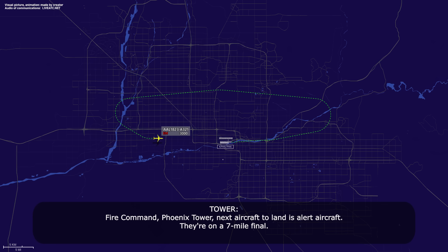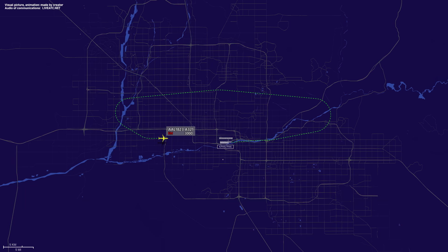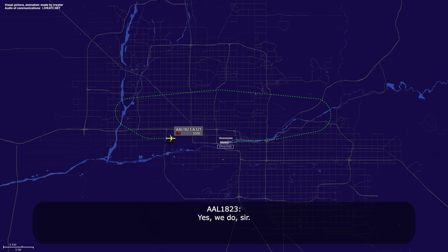Fire command, Phoenix Tower, next aircraft to land is alert aircraft, on a 7-mile final. AMT fire rescue for 1823, just be prepared. We're going to be at overweight landing, our brakes may be hot, and we had an overheat on the right-hand engine, engine 2. Fire command, copy, it's overheat on right-hand number 2, and you think your brakes might be a little warm when you land. Do you have number 2 shut down, sir? Yes, we do, sir. Fire command, copy, number 2 engine is shut down.